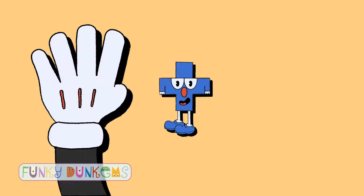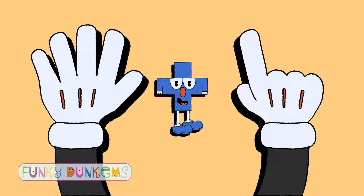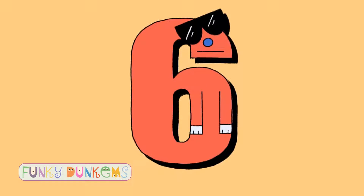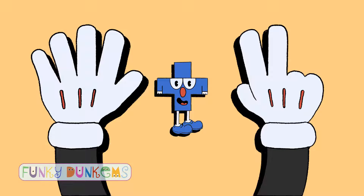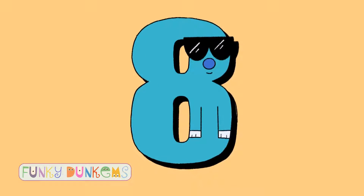Four plus one equals five. Five plus one equals six. Five plus two equals seven. Five plus three equals eight.